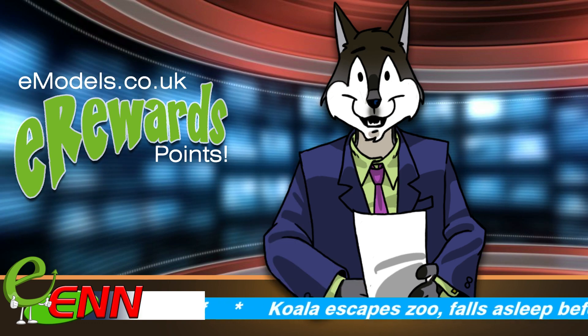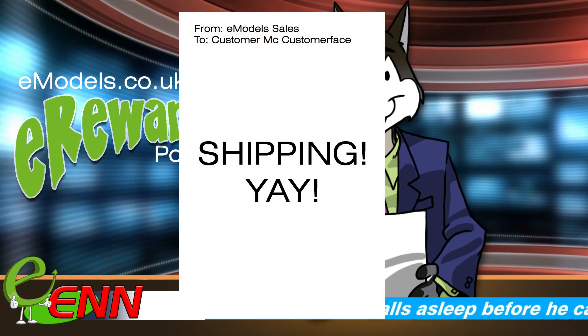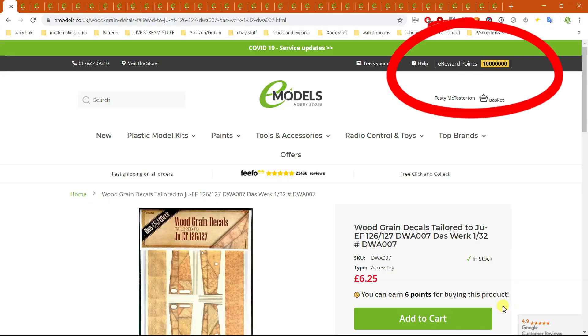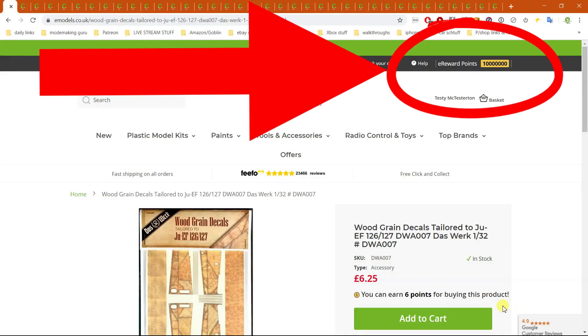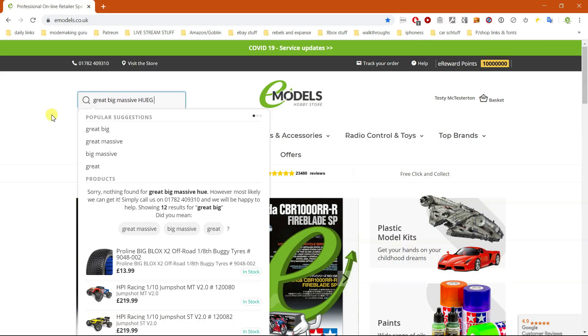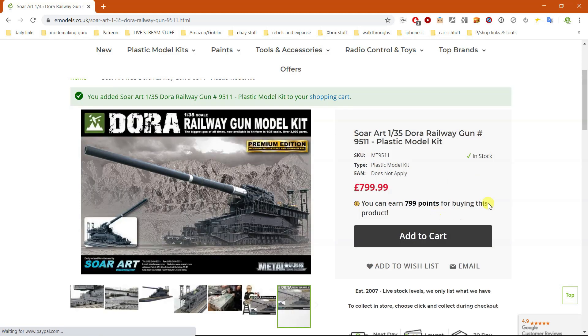When your order has been dispatched, we'll apply the points to your account and you can see how many points you have at the top right of the website at all times. To use the points and get free stuff, or cheaper stuff, simply select them in the Payments section next time you check out.